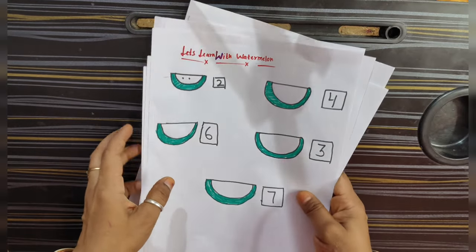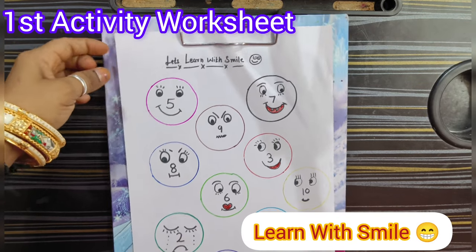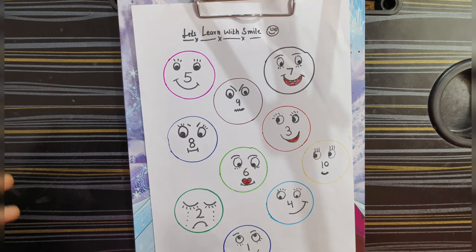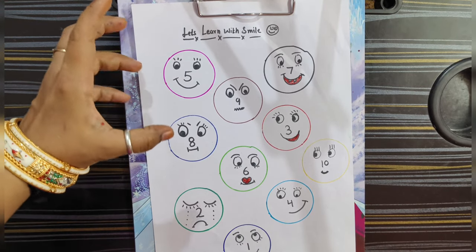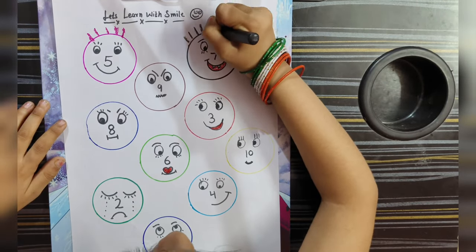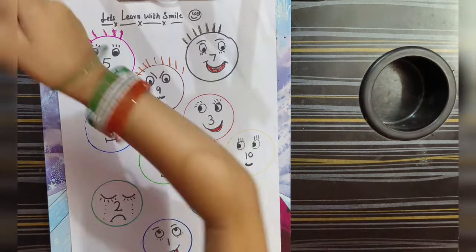I have made a worksheet, so let's start the activity. First of all, we will do the Learn with Smile activity. There are some smiling faces for kids — sad, happy, all kinds of things. Like this is a pink color smiley, so we will draw a smiley. In Learn with Smile, you can draw a smiley as you show the numbers, and you can draw the same color.